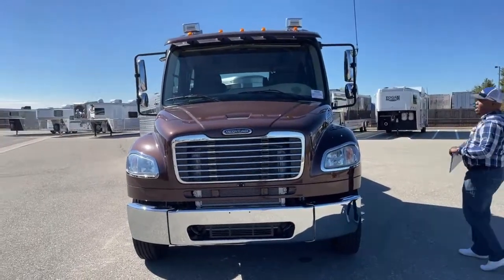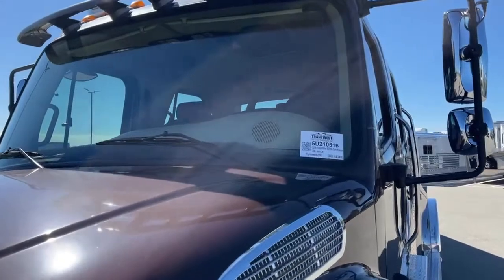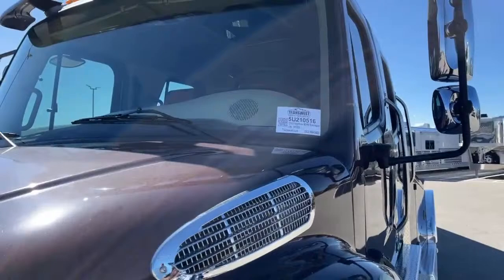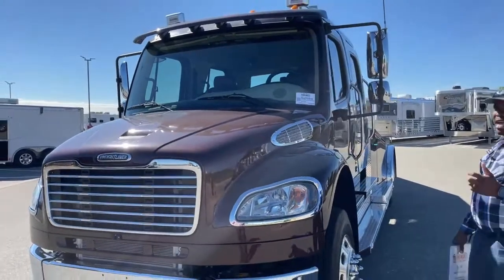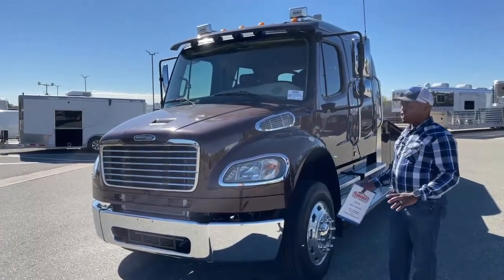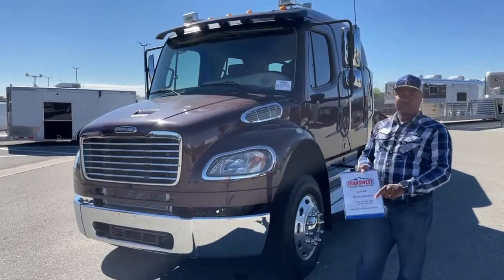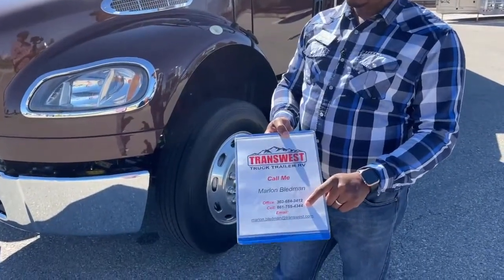If you guys are wondering online, you can check out our stock number on this unit — it is 5U210516. You can go to transwest.com and enter that stock number. We've got photos, videos, and the price on there, and if you decide to finance, there's a finance application on that website as well — it's a one-stop shop. If you want to contact us, the number is at the bottom of this video, or you can call me at 303-684-3412, or text or call me on my cell at 661-755-4344.